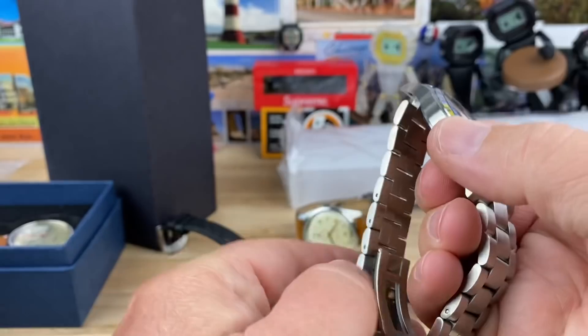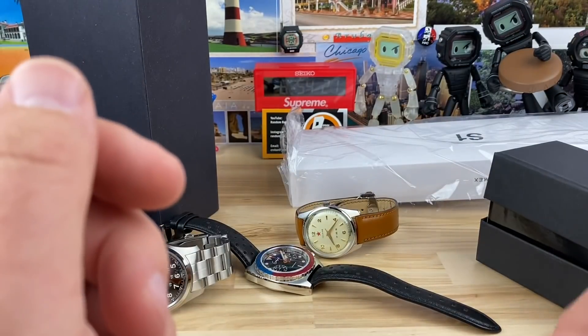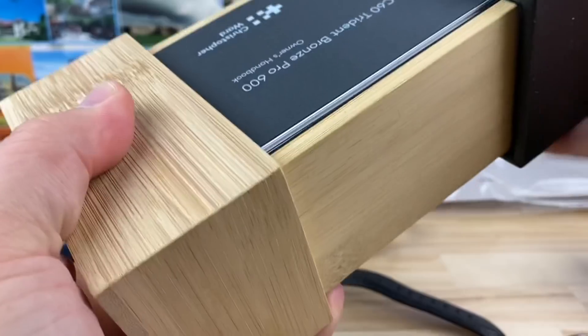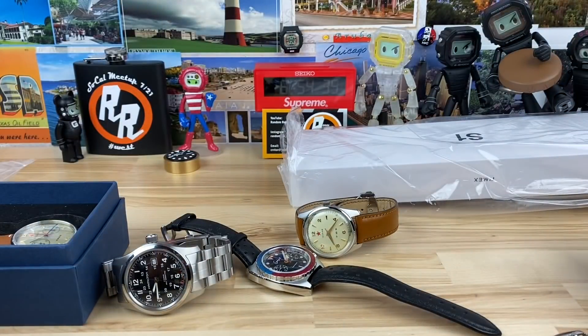I think Hamilton, Seiko, all these are just great first entries, or even later in your collection. This one here — we got a Christopher Ward. Let's slide it open and see what we have. Looks like C60 Trident Bronze Pro 600. Let me see if I can get it completely open. I'm running out of room here.